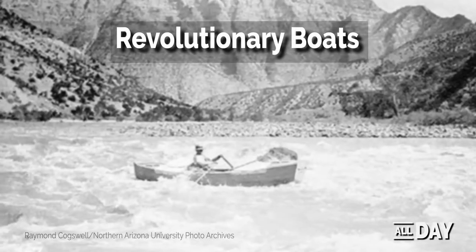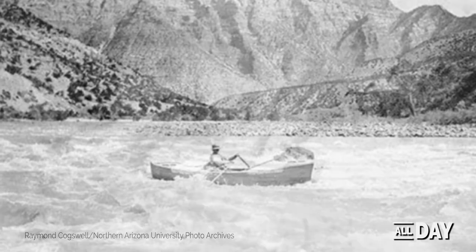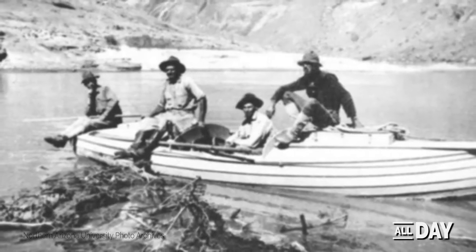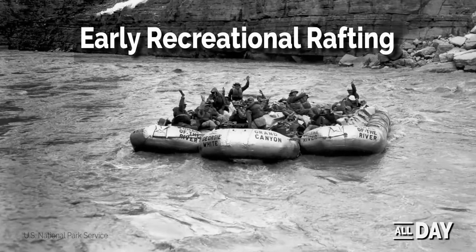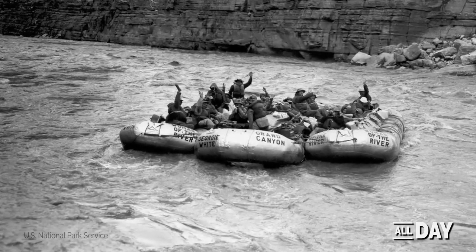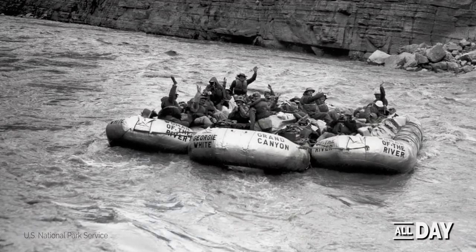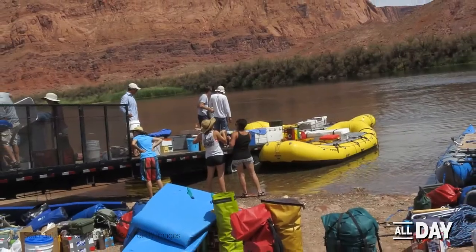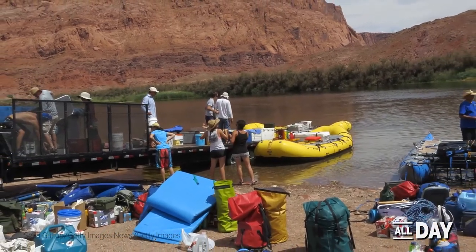In the early 1900s, Nathan Galloway revolutionized early river running by piloting a lightweight flat-bottomed boat down the river. By the 1950s, changes in boat technology and design made commercial river trips more common, and river running would grow into a national sport favored by tourists from New York to Los Angeles.